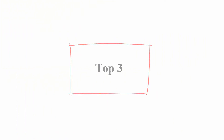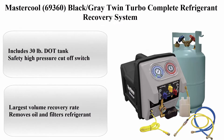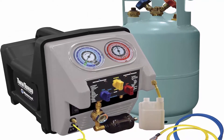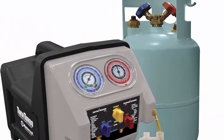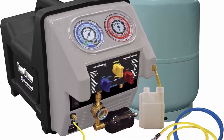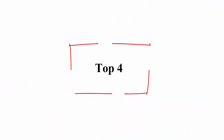Top 3: MasterCool 69360 Black/Gray Twin Turbo complete refrigerant recovery system. Includes 30-pound DOT tank, safety high-pressure cutoff switch, largest volume recovery rate, removes oil and filters refrigerant, and stainless steel ball valve design.